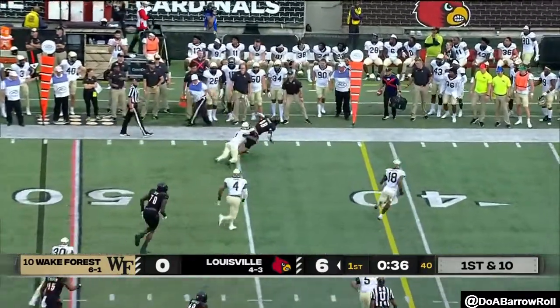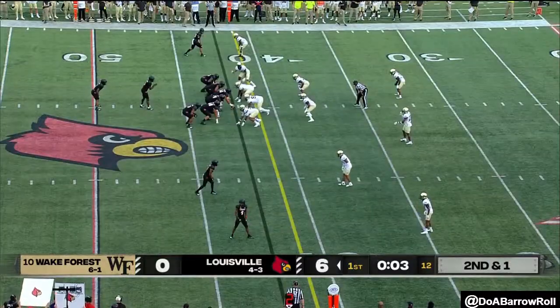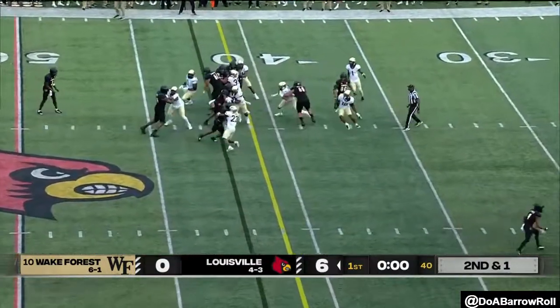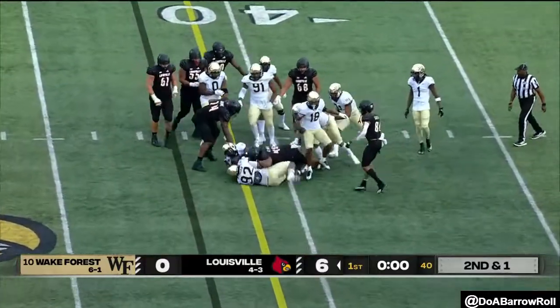Cunningham through the air, connects. Let's test them deep and take a shot. Final play of the quarter, they keep it on the ground, and Evans struggles enough.